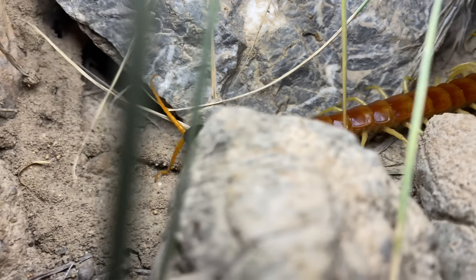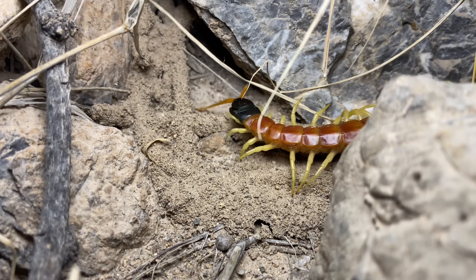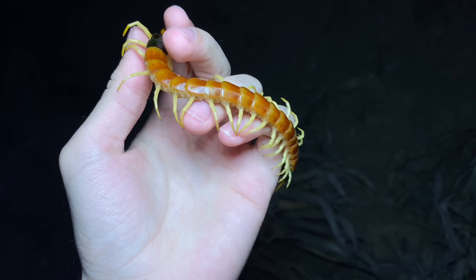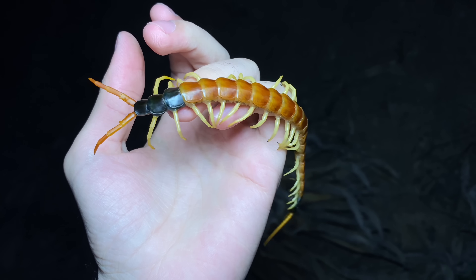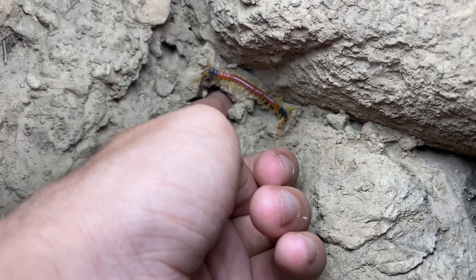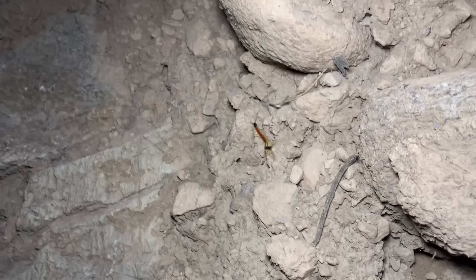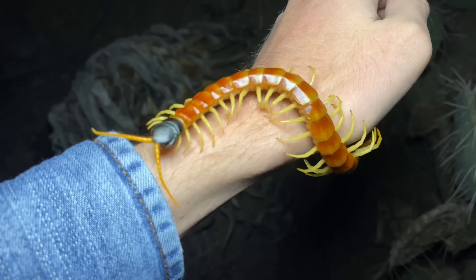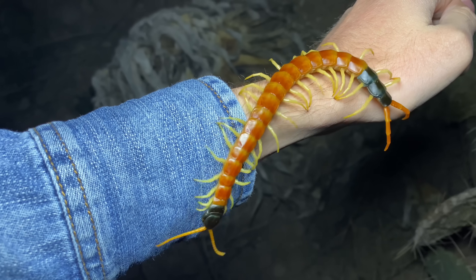I've already done an entire video on this species, so if that interests you, I will leave a link in the description. So far this has not been a good season for seeing Scolopendra heros. This is the first adult that I've seen, and aside from this individual, I think I've only seen one juvenile. This spot might not be the best for this species — it's only the second one I've ever seen in this area.